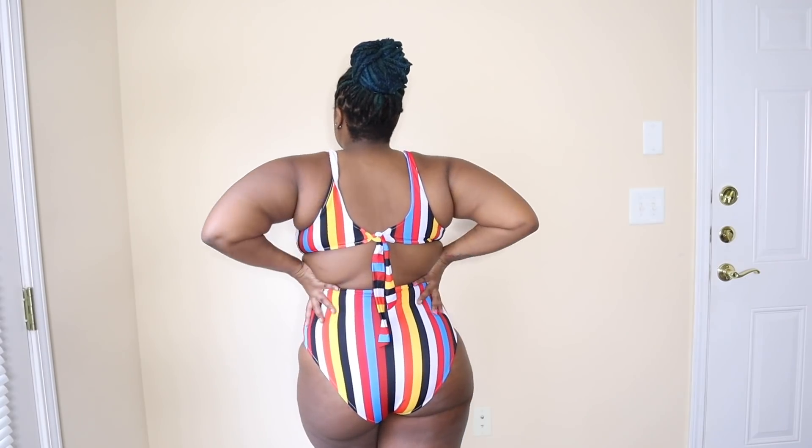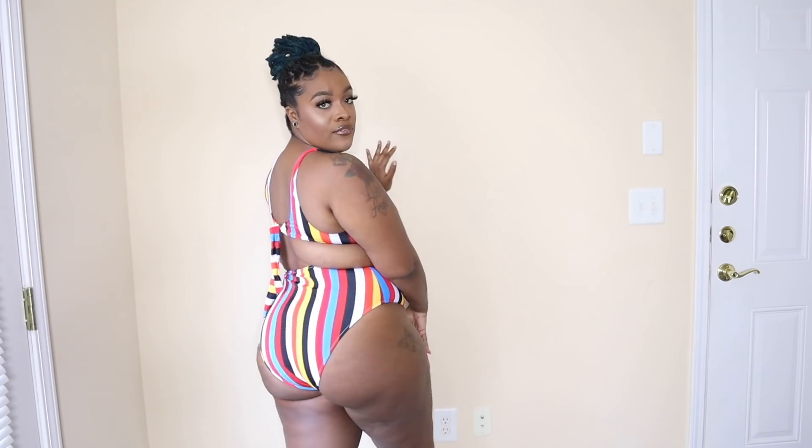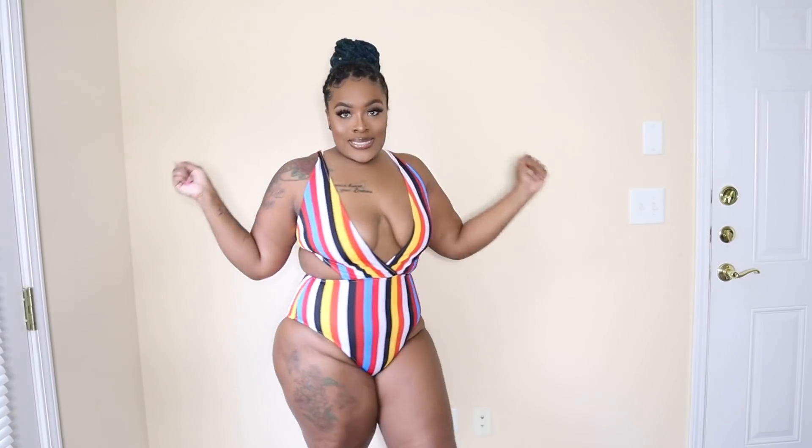I'm gonna show you guys the back — let me make sure my butt is covered as much as it can be. So yeah, this is what the back looks like. I feel like this swimsuit is very full-coverage. If you kind of want to be sexy and chic and show a little skin but you're not ready for a full two-piece, this would be the bathing suit for you. I really really love this.